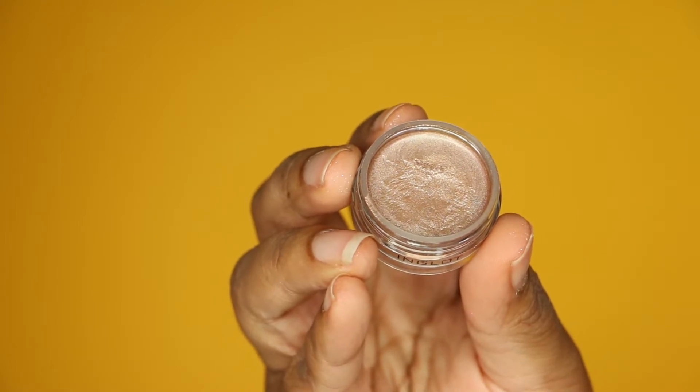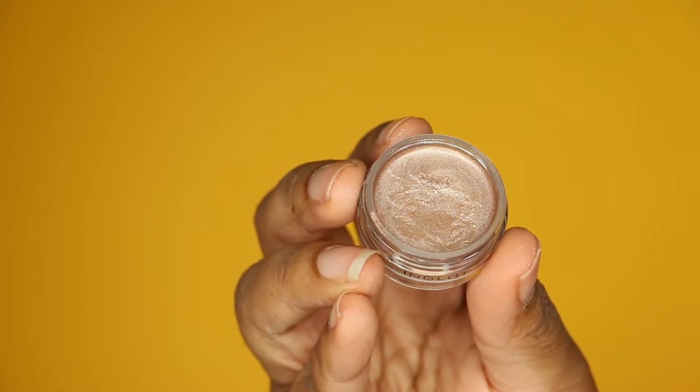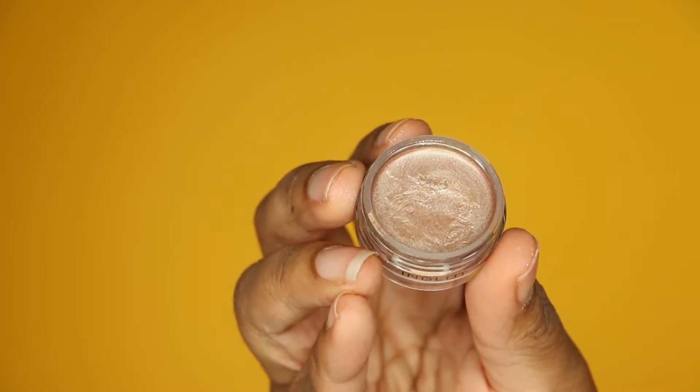I have a couple other random one-off products I bought for different things I'm working on. First up is the Inglot Gel Liner in color 94. I heard about this from a girl on Instagram called Beauty by Melissa — she's a makeup artist who does the most amazing cut creases with beautiful glitters. She uses this to cut the crease without any glitter glue or mixing mediums — just packs the glitter right on top of this liner.